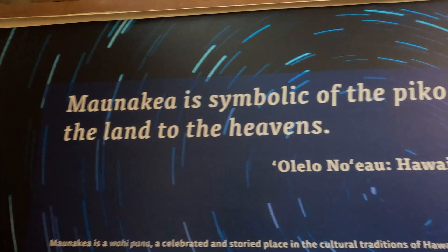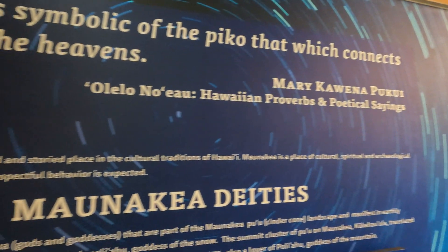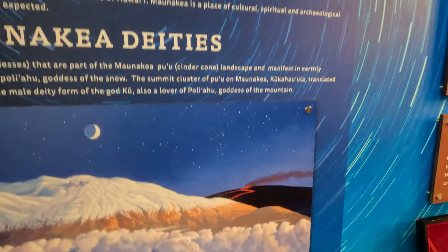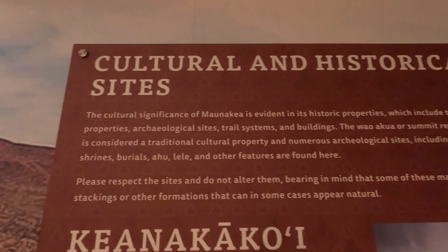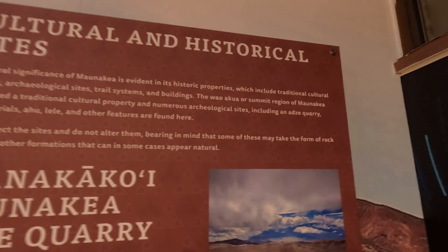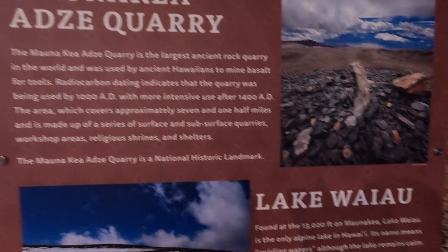It's important to note that Mauna Kea isn't just a scientific site for geology and astronomy — it's also a deeply significant cultural location. In Hawaiian, it's known as Mauna a Wākea, or the Mountain of Wākea, named after a progenitor of the Hawaiian people. For many native Hawaiians, Mauna Kea is a sacred place central to their culture and spiritual beliefs.